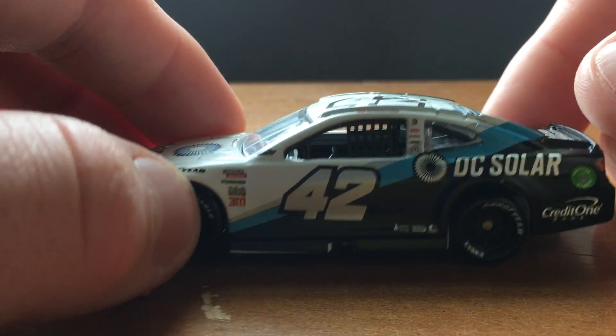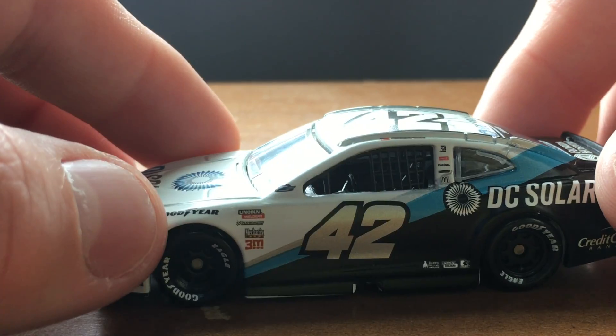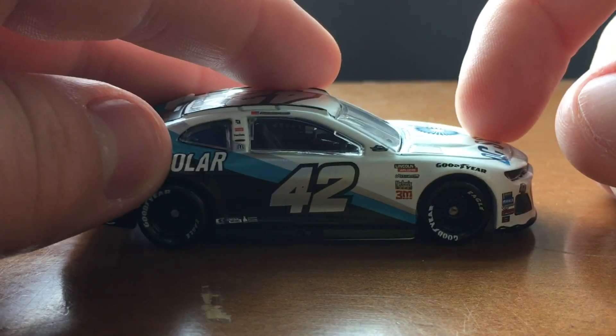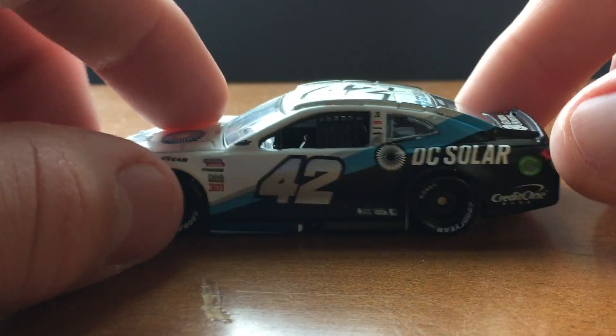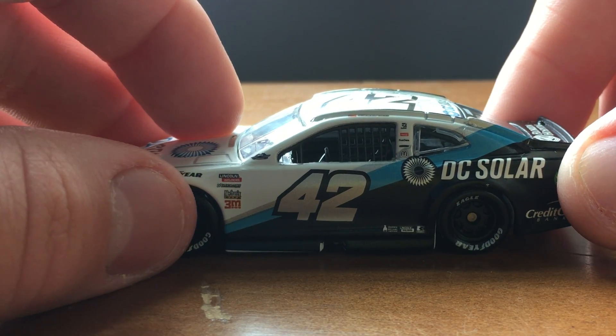Okay, this is a pretty awesome car, if I do have to say so. Let's start off — they placed the 42 about crooked as heck. Another dumb error.